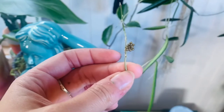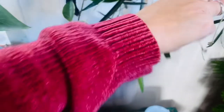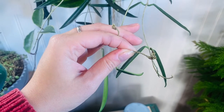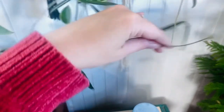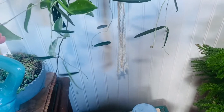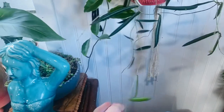My Hoya Kentiana is blooming in like four spots. There's three — one, two, three — and then there's another one right here. I'm super excited about that.